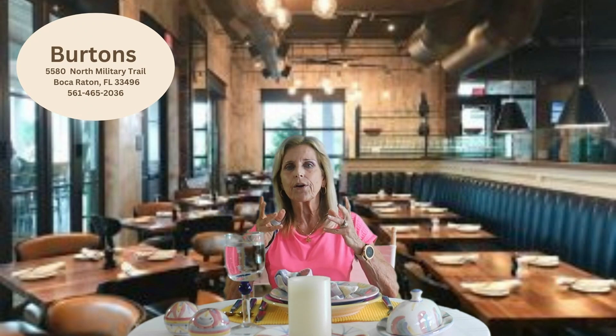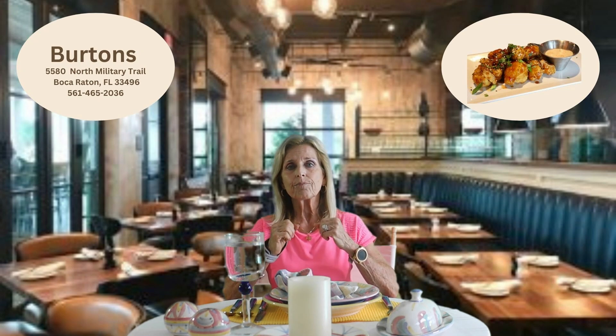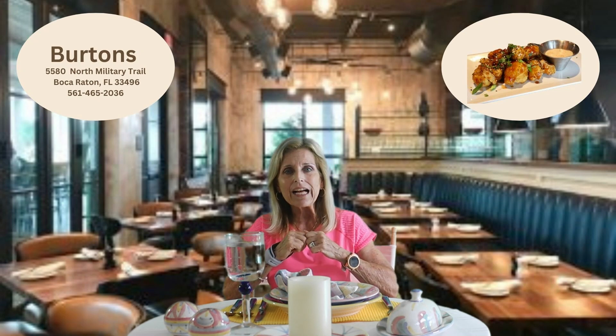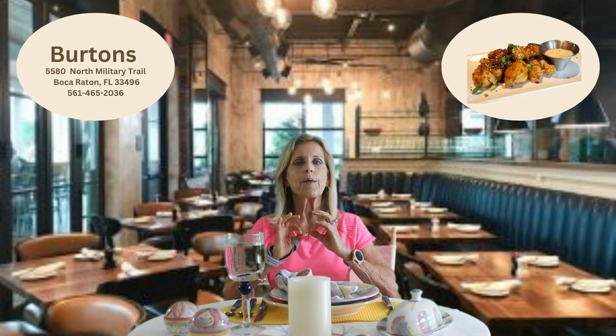So say you're gluten-free or you have allergies — they can take care of that. For appetizers we always start with the General Tau cauliflower. It's a huge favorite of me and my family and even our friends. The scallions, cilantro, sesame, and special General Tau sauce with ginger aioli blend the perfect flavors for this appetizing dish.